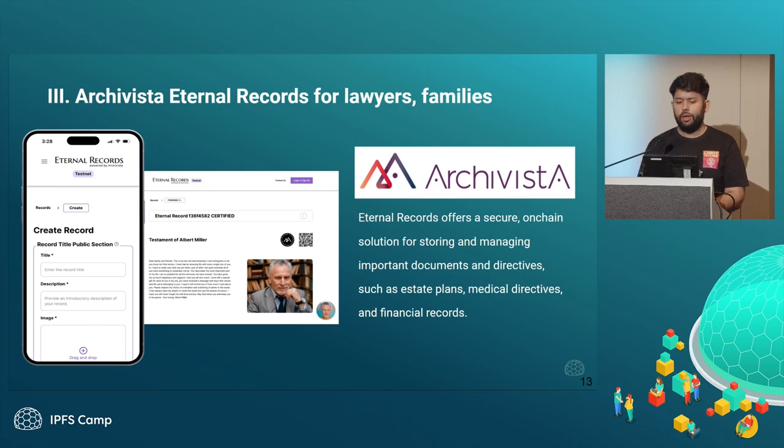Another client we are working with that has legal use cases is called Archivista. It's a B2B2C product based out of North America. They have built an easy-to-use mobile and desktop app, which they offer to lawyers who then offer it to families and end customers who want to store all their family hierarchical documents — property documents, digital real estate plans, medical documents, financial records — all stored on their product. They are using Lighthouse underneath for storage and access control.